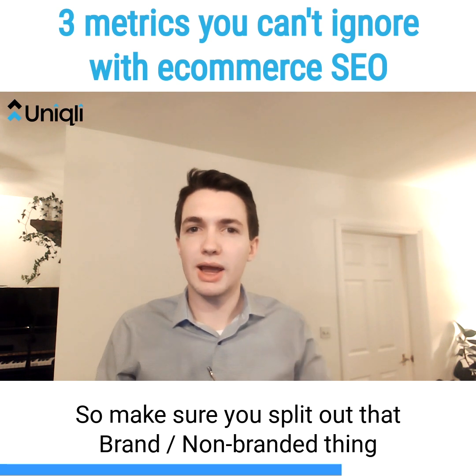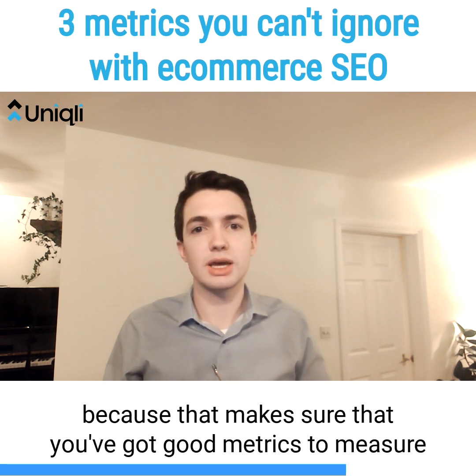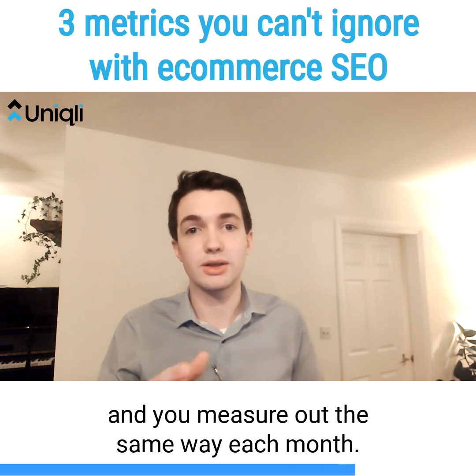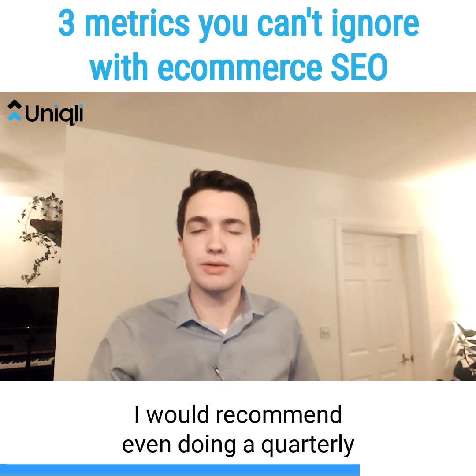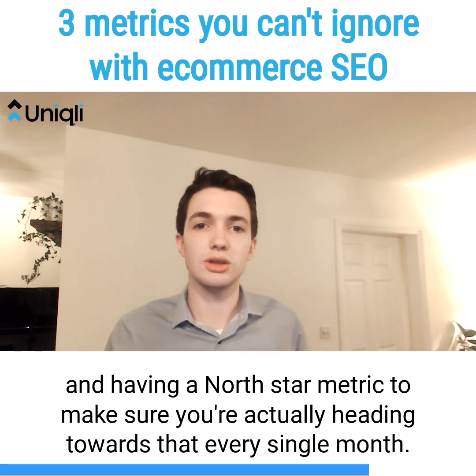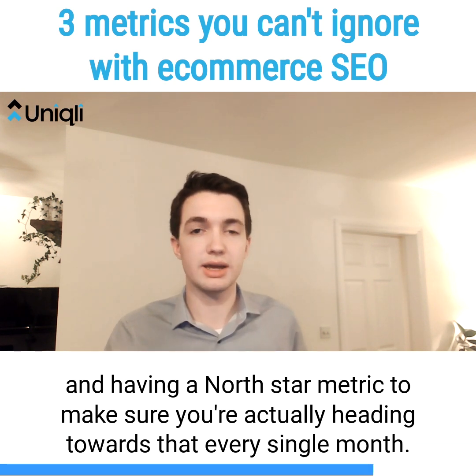Make sure you split out that branded and non-branded distinction, because that ensures you've got good metrics to measure and that you're measuring consistently each month. I'd recommend even doing it quarterly and having a North Star metric to make sure that you're actually heading towards that every single month.